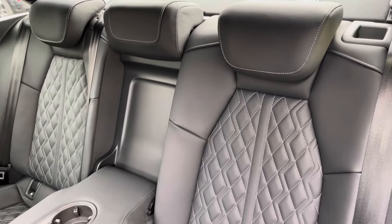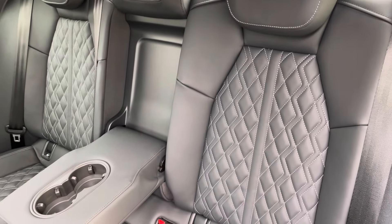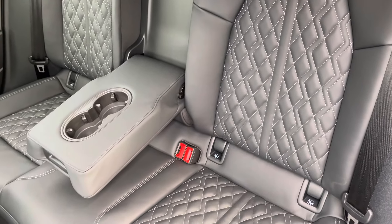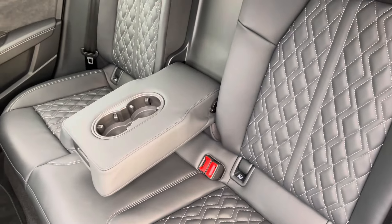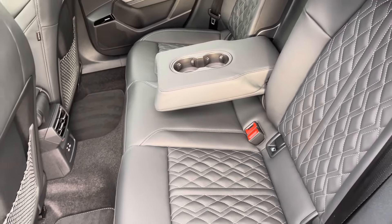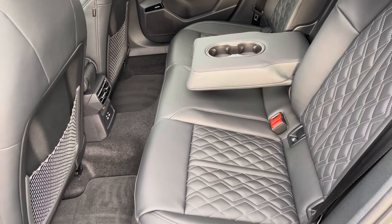Moving inside, you'll find fine Nappa leather-upholstered rear seats with integrated ISOFIX child seat mounting points, while there's a fold-down armrest with two inbuilt cupholders, as well as storage nets behind the front seats, climate control and power sockets.